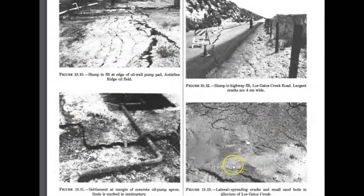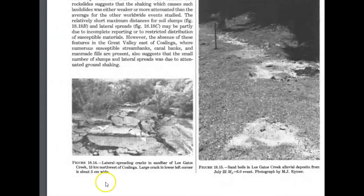A slump that occurred at the oil fields. There were sand blow holes — you can see that in the image. Another one showing the slump in the creek. Sand blow holes, or as they call them, sand boils, along Los Gatos Creek.